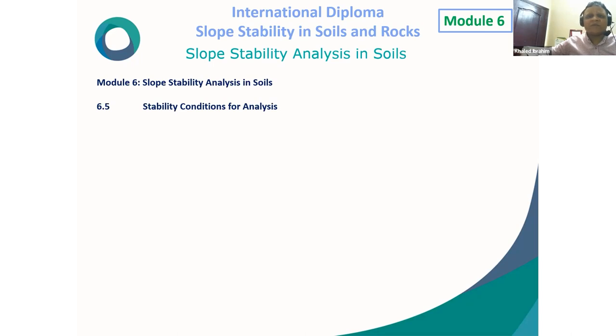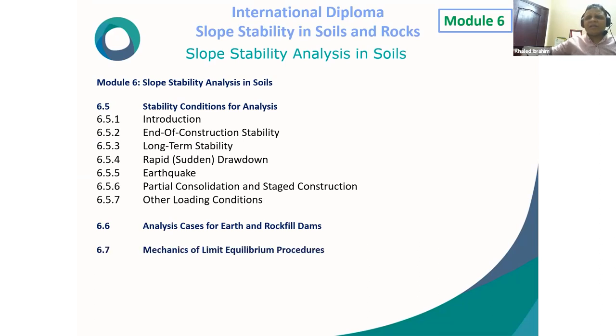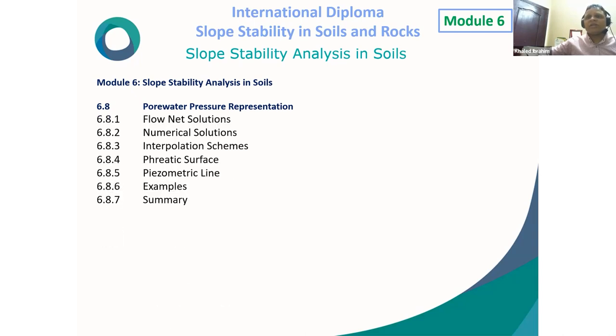Stability conditions for analysis (Section 6.5) include: introduction, end-of-construction stability, long-term stability, rapid drawdown, sudden drawdown, earthquake analysis (earthquake loads and how to incorporate them), partial consolidation, stage construction, and other loading conditions. Section 6.7 covers analysis cases for earth and rock fill dams. Mechanics of limit equilibrium procedures includes: definition of factor of safety, equilibrium conditions, single free-body procedures, and procedures for slices on circular slip surfaces. Section 6.8 covers pore water pressure representation including flow net solutions, numerical solutions, interpolation schemes, phreatic surface, piezometric line, examples, and summary.